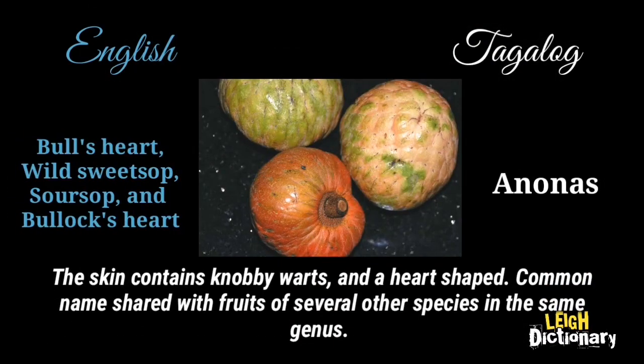The skin contains knobby warts and a heart-shaped form, a common name shared with fruits of several other species in the same genus.